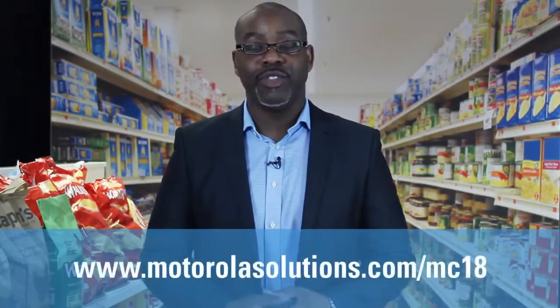For more information about the MC18 Personal Shopping Solution, visit MotorolaSolutions.com.